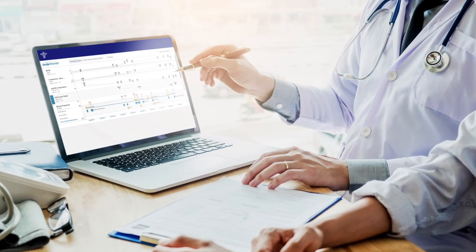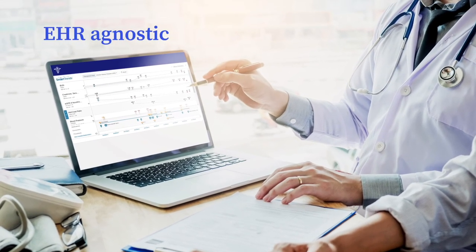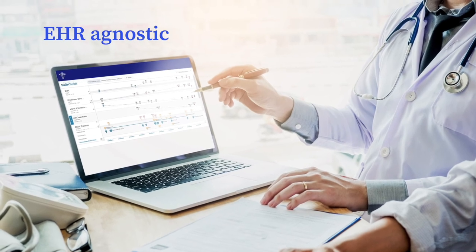Integration is a snap within your existing system. LabCorp Diagnostic Assistant works with most EHRs, creating an even more powerful decision-making tool.